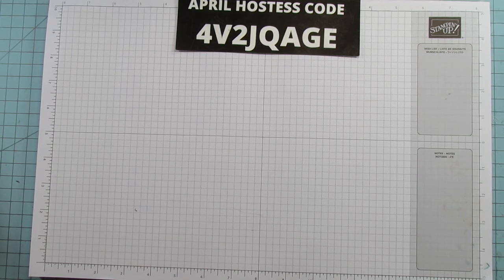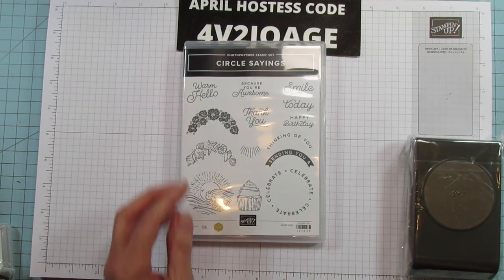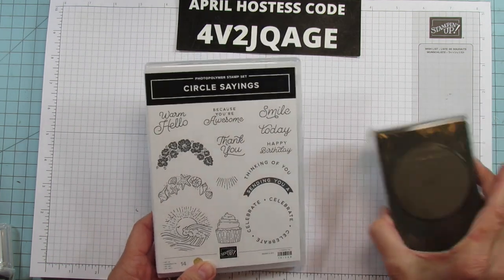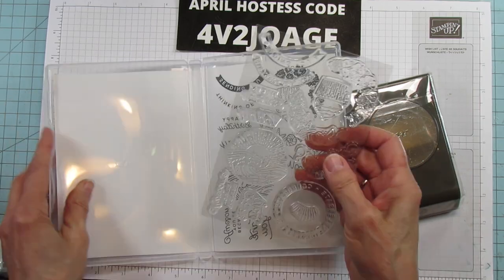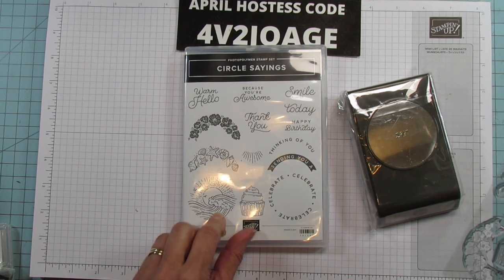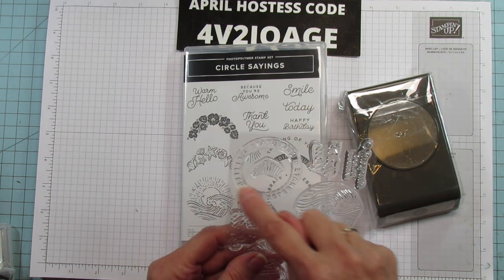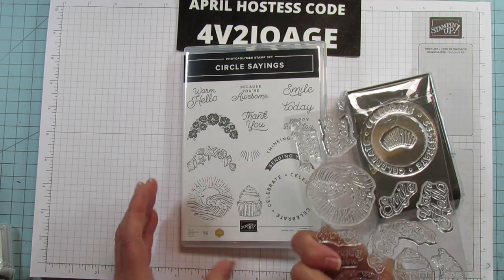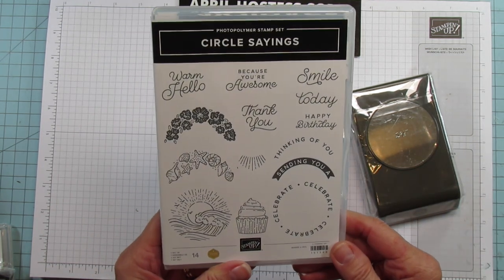I'm going to grab a couple more that have punches. This one is called Circle Sayings — I love these. They're perfect for boxes and bags. It comes with the two and three-eighths inch circle punch, and it's a bundle. It's photopolymer. It's got a cupcake, a little sky with the ocean, some seashells, flowers, and all the sentiments are curved so they fit around the circle. I'm so happy to have another big circle punch.